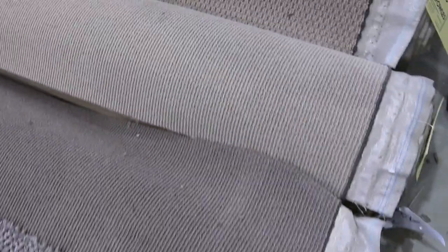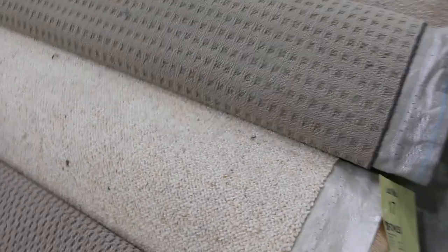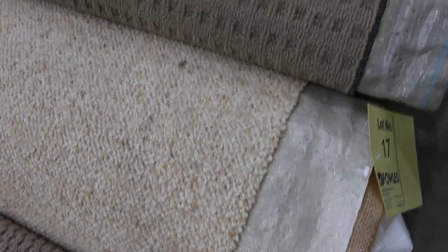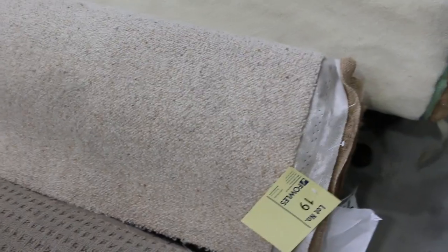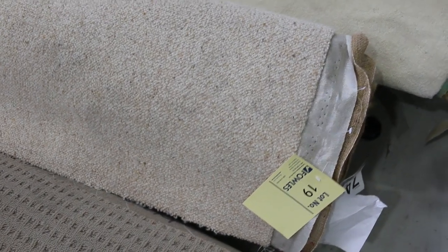There's really good quality nylon carpet and plenty of that throughout the whole auction. These loop piles are always popular — very hard-wearing. The polypropylenes will mostly sell for $30 a metre, so basically everything starts from $30 a metre. When I say a metre, that's a broad metre — which is a metre by the width of the roll at 3.66 metres wide.